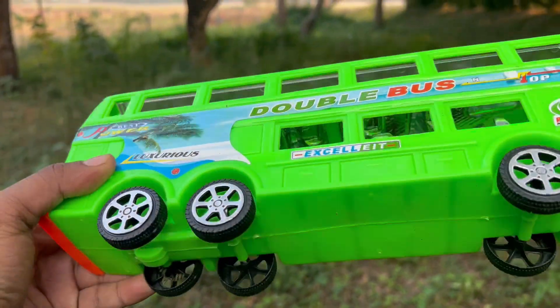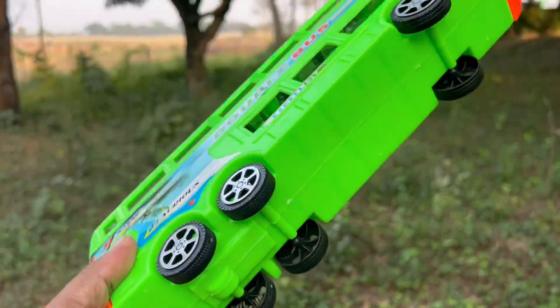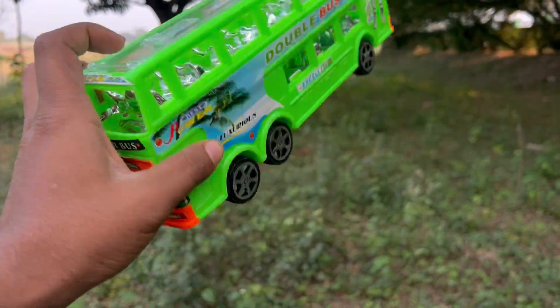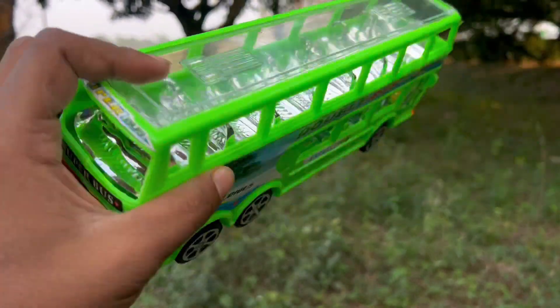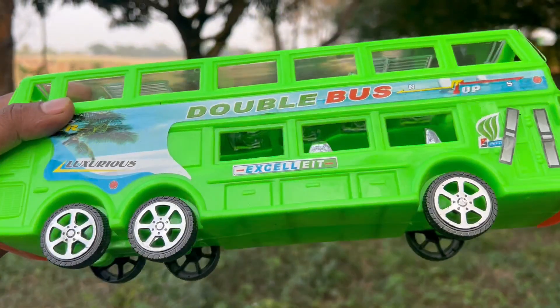-decker bus. It is excellent. I am going to have a collection of this. I am going to have a beautiful car.